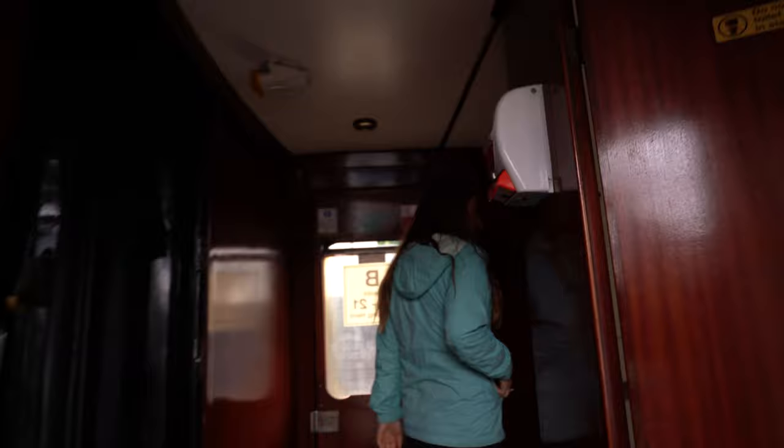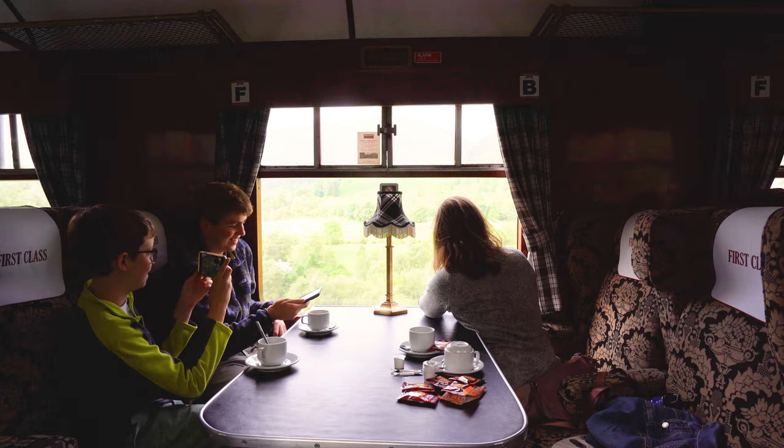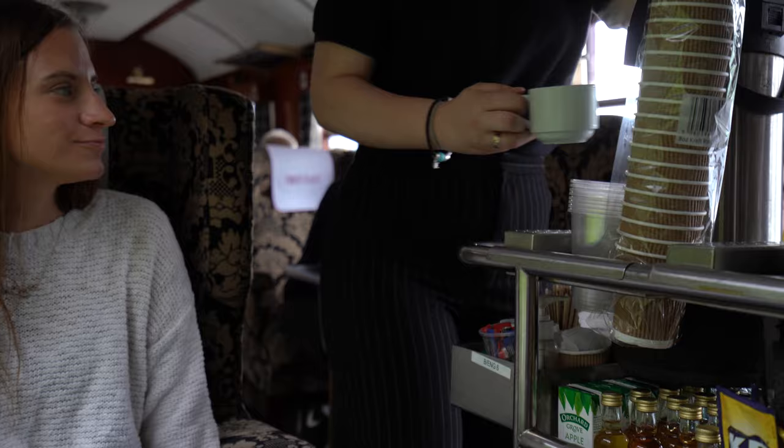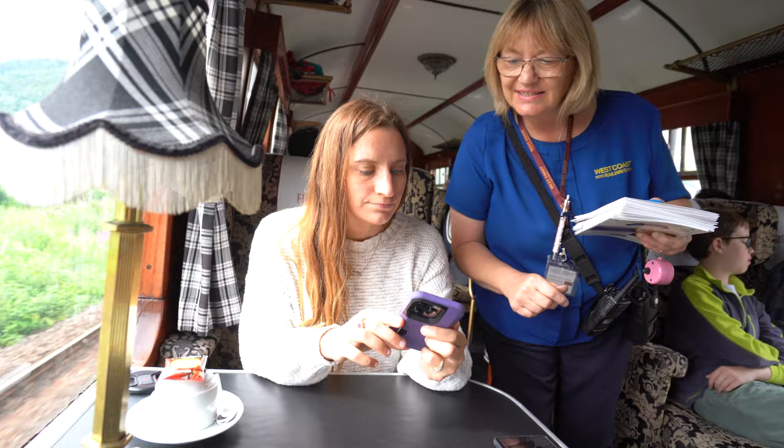This is our first class seat. This comes with a private table for two, or you can get it in configurations of four. This is the only class that you can get tea service with, and it looks like we also get a cute little shortbread cookie and our own personal lamp.